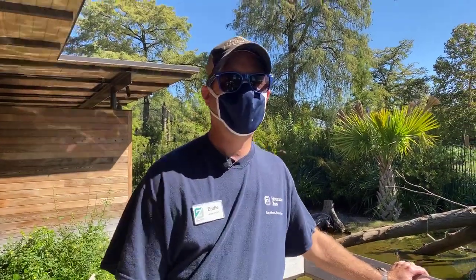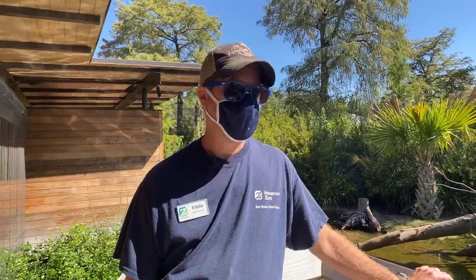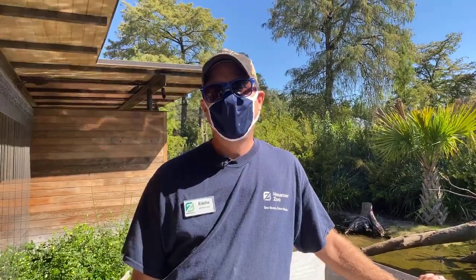Hi, welcome to today's Facebook Live. My name is Eddie, one of the reptile keepers here at the zoo. Today we are in the Texas wetlands exhibit talking to you about American alligators.